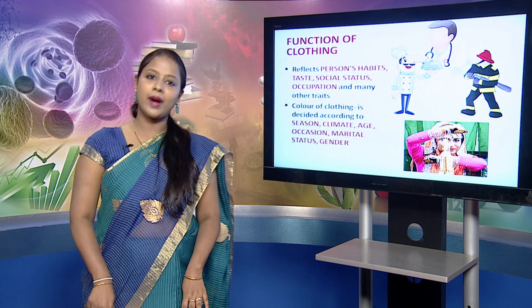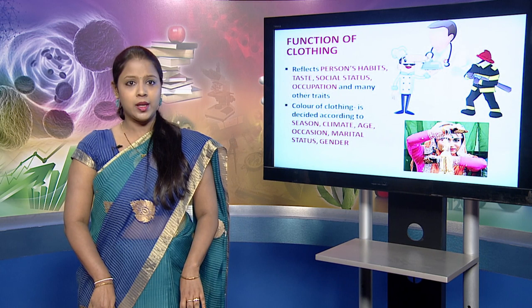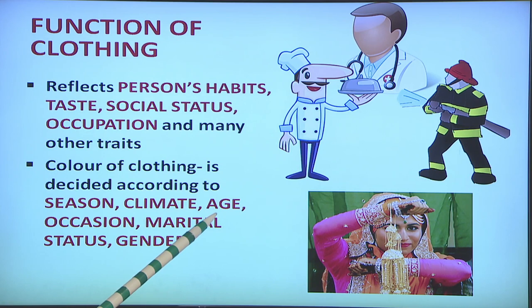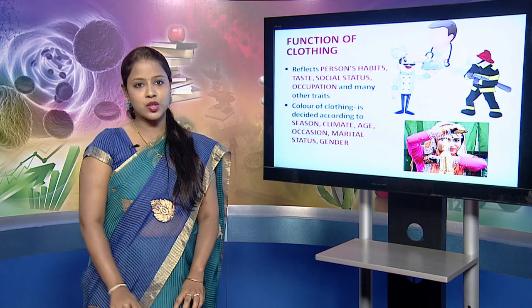Talking about occupation, clothing of a fireman is different from that of a doctor, which is different from that of a chef. The colour of the clothing is also an important aspect. It is decided according to the season or climate. You tend to wear light colours in summers and dark colours like greys, browns and blacks in winters. Also, the colour of the clothing varies according to age, occasion, marital status and gender.